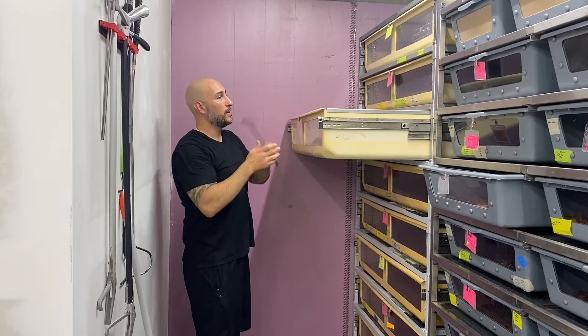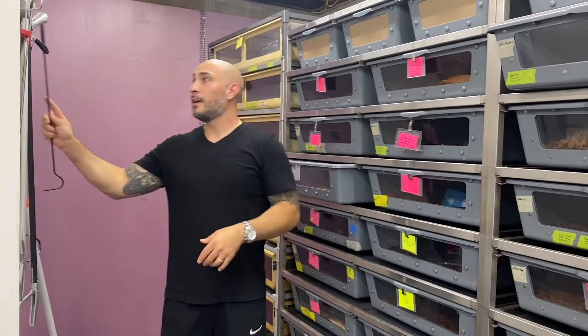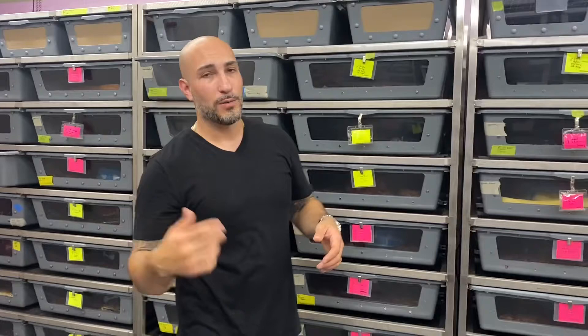Interestingly, a lot of snakes do better in smaller bins than larger ones. I have some snakes I put into larger enclosures and had to put them back because they really liked that tighter, more confined space. They tend to race around a little bit more and will rub their nose raw if you put them in a large cage. Want to look at some Burmese?